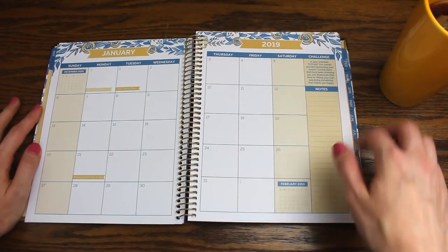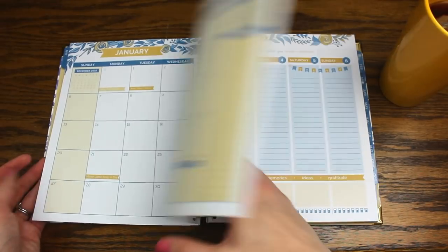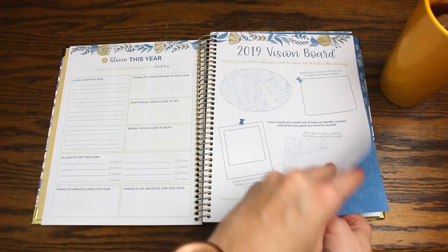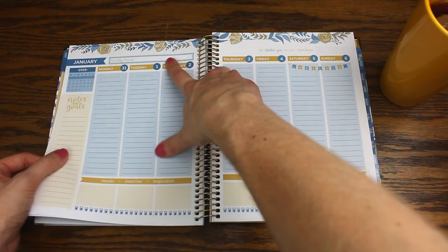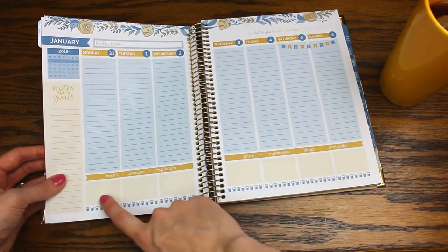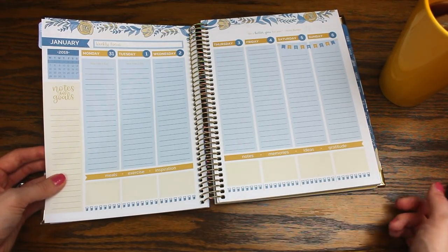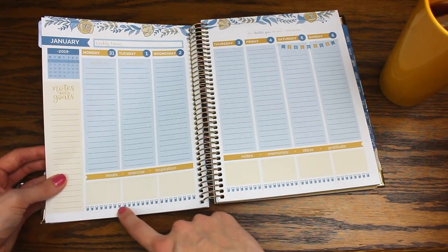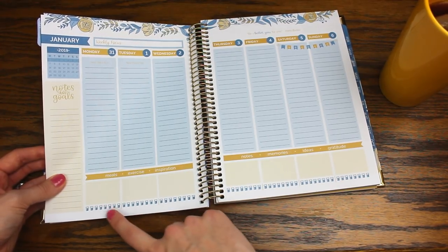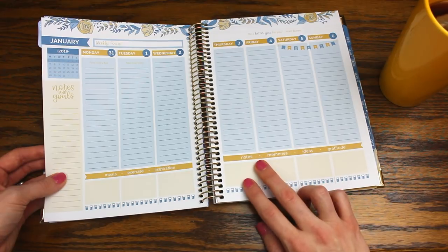Here is the monthly spread — holidays are highlighted, and they have a monthly challenge and a focus that could take you all month. Now let's look at the weekly spread. What I love is they have a weekly focus, so not only do you have your monthly and yearly vision, but you're breaking it down week by week. They also have inspirational quotes every single week that change, and boxes at the bottom for meals, exercise, inspiration, notes, memories, ideas, and gratitude.